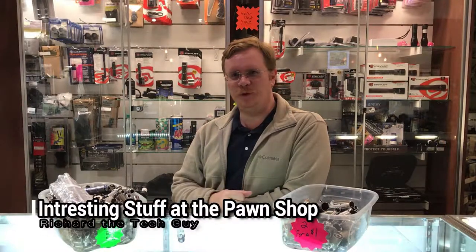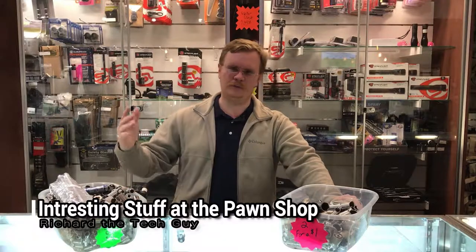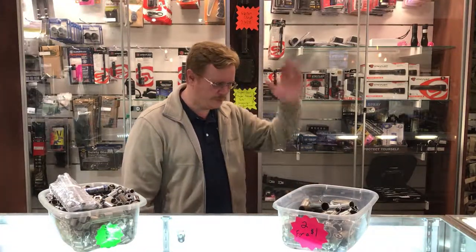Hi, I'm Richard at the Trading Post. Today I want to talk about — you know, we've all got our toolboxes, and in our toolboxes we've all lost a socket. That socket falls all the way down through the car, gets buried, and you never find it again. Well, here at the Trading Post we have sockets.